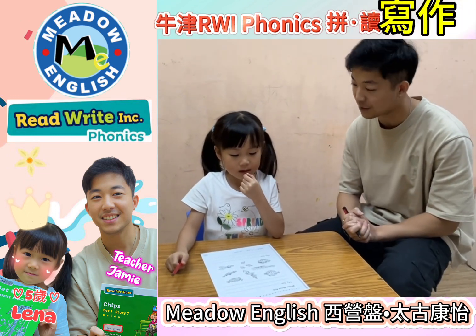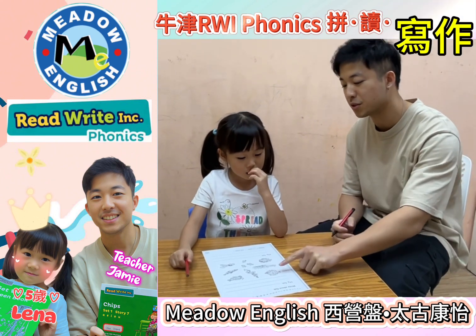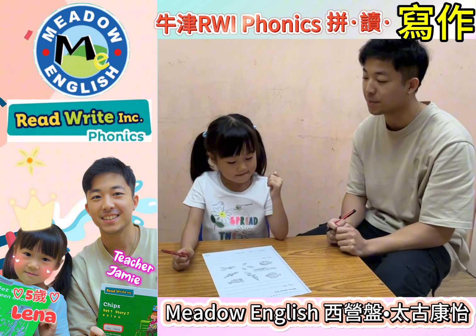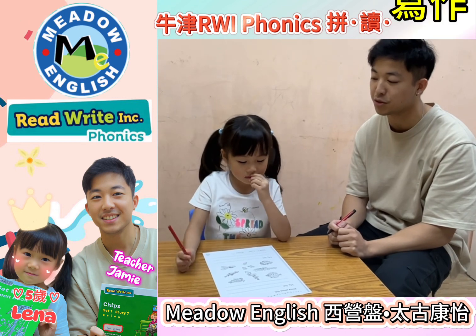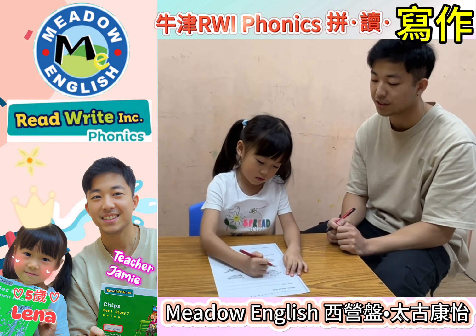Okay Lena, we're going to do a little bit of writing now, is that okay? Yeah, so we're going to talk about fish. I want you to choose two fish and we're going to talk about them. So which two fish do you want to do? Do you want to circle them? Let's circle them. Very good.